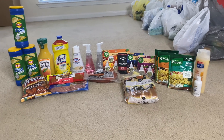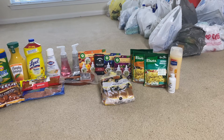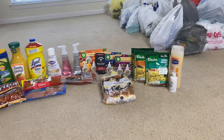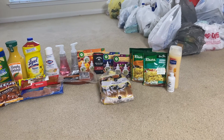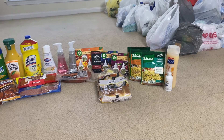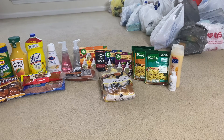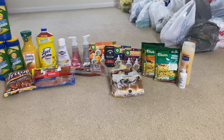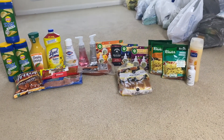For the Shopkick deals, I got the Suave body wash at $1.88. I'll be getting back 360 kicks equal to $1.44, making the final cost just 44 cents. I also got the Dove body wash at $1.73 and I'll be getting back 360 kicks equal to $1.44, making this a final cost of just 29 cents.